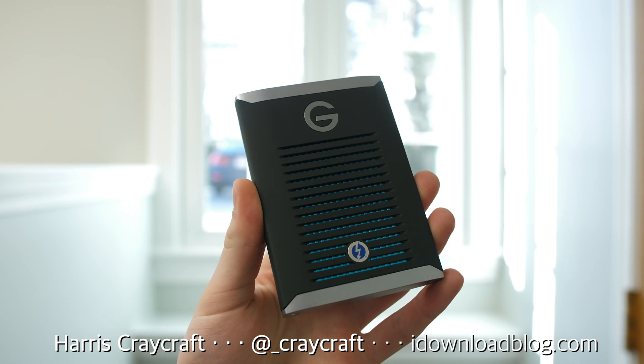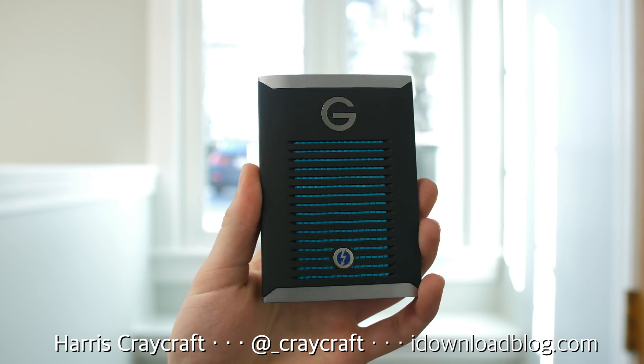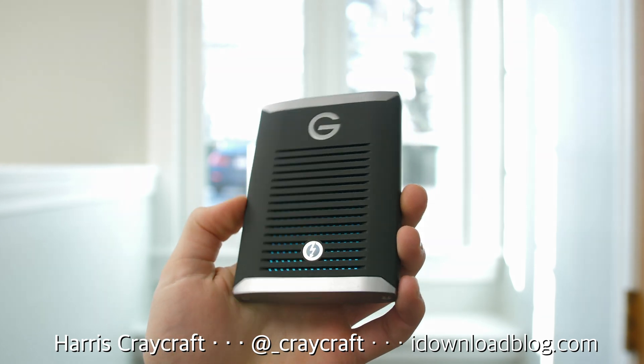Let me know what you think of this drive, and if there are any other SSDs or drives you want me to take a look at. I'll leave a link in the description. Thank you for watching.